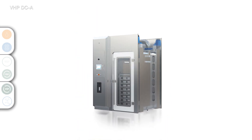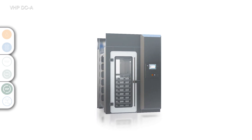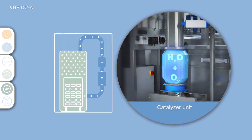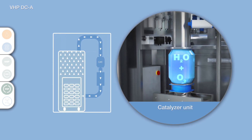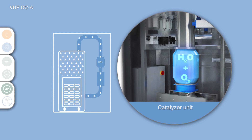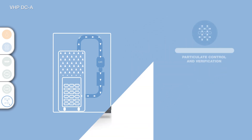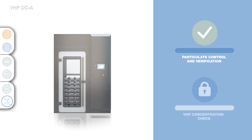During the post-conditioning phase, the load is aerated by circulating the VHP and air mixture through the catalyzer unit and back into the chamber. This system rapidly removes the peroxide from the load and chamber prior to the end of the cycle. The VHP is converted into water and oxygen by using a built-in catalytic converter system. For maintaining assured operator safety, the chamber peroxide monitoring system does not allow opening of the door until the VHP concentration has reached a safe level.